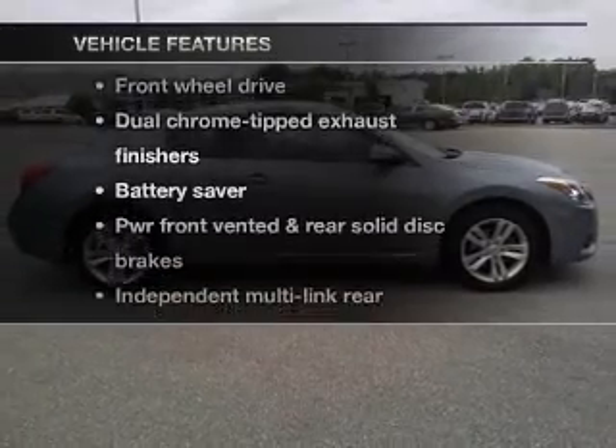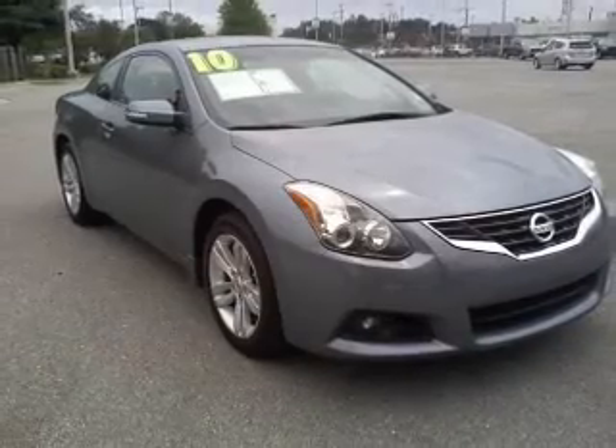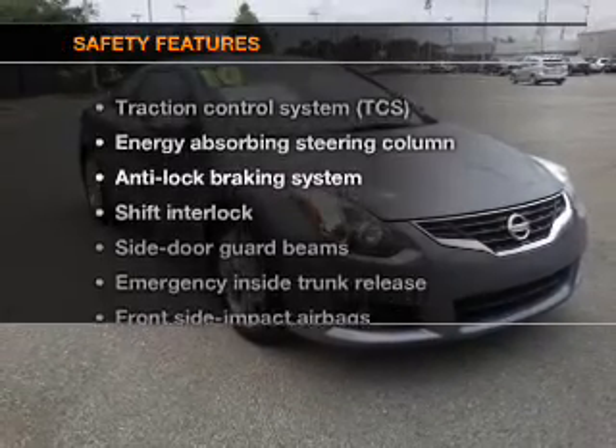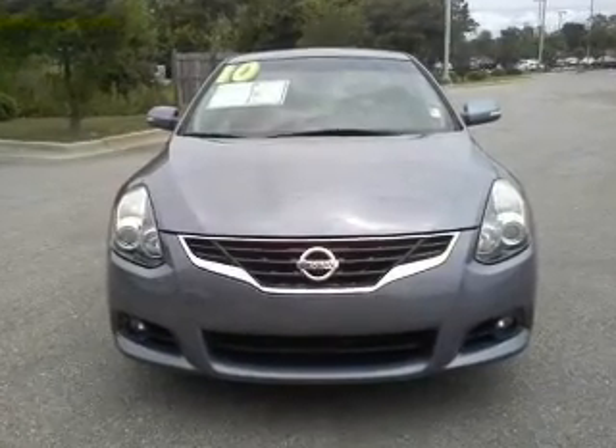And with these notable features, you won't want to miss out on the opportunity to own this amazing ride. An alarm system, air conditioning, and for your peace of mind, the following safety equipment is included: traction control and low tire pressure warning.